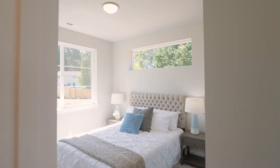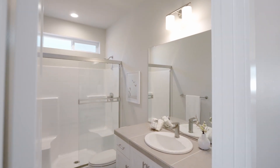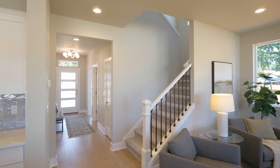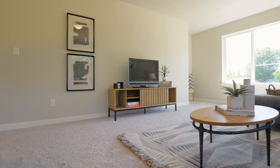This floor plan has a main level bedroom and an adjacent full guest bath in this home of nearly 2,600 square feet. The upstairs loft area is a perfect flexible space for a TV or playroom.